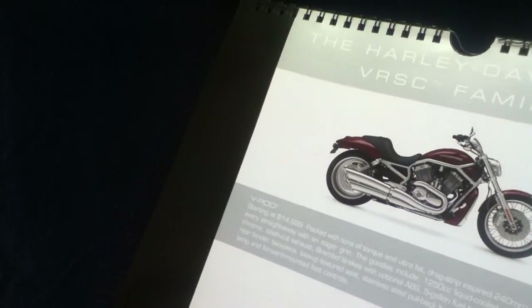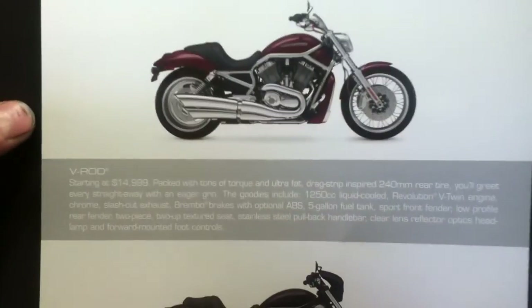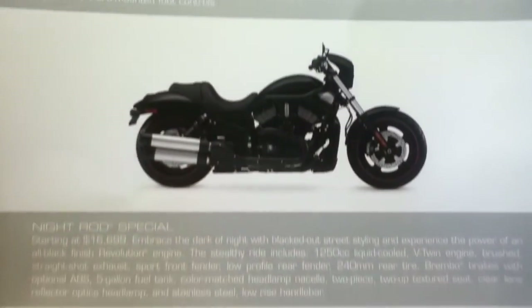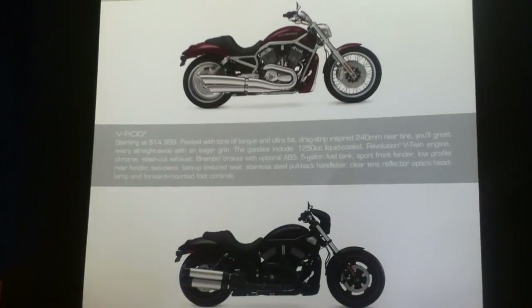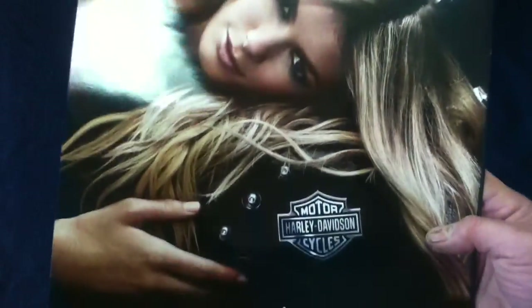Flipping over again brings us back to the back cover of the VRSC family, showing separate item descriptions and suggested prices at the time. This gives a nice little historical reference on pricing for the various models available in the 2009 timeframe. The Harley-Davidson logo is present, along with safety statements and disclaimers.